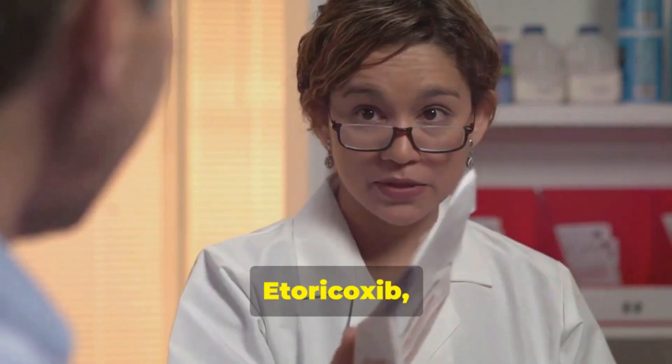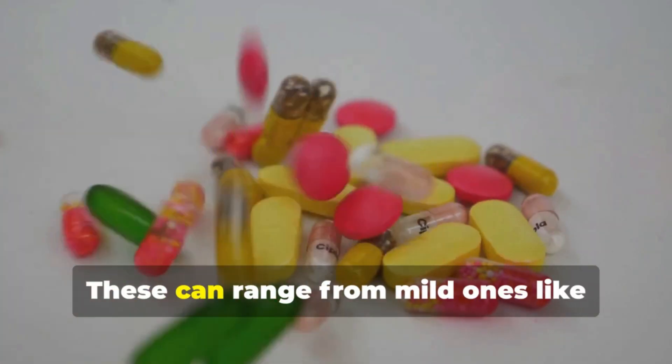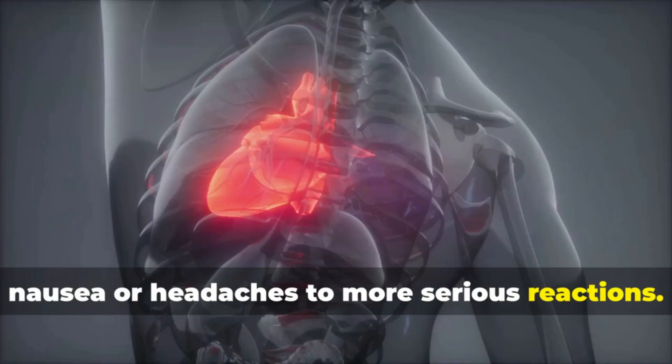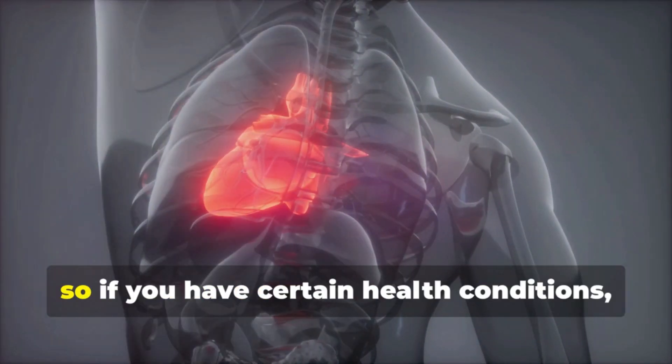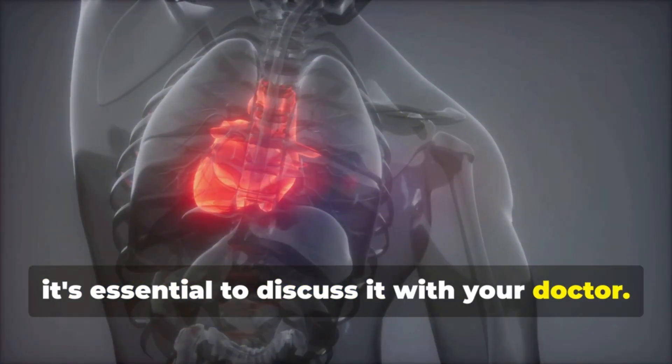However, it's not all smooth sailing. Etorocoxib, like any medication, has some potential side effects. These can range from mild ones like nausea or headaches to more serious reactions. It also has some warnings, so if you have certain health conditions such as heart disease, it's essential to discuss it with your doctor.